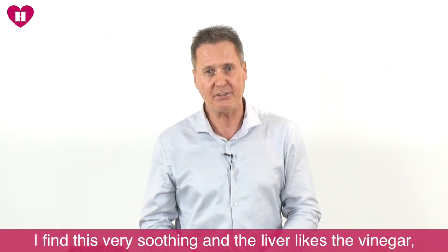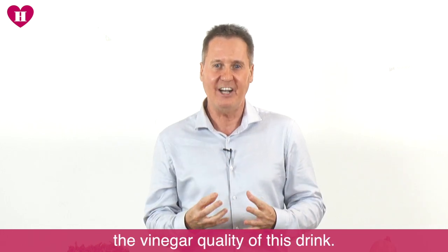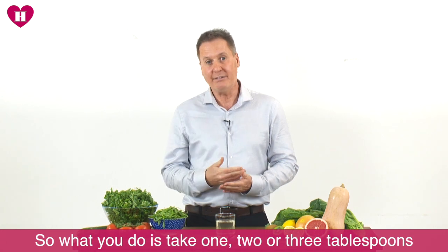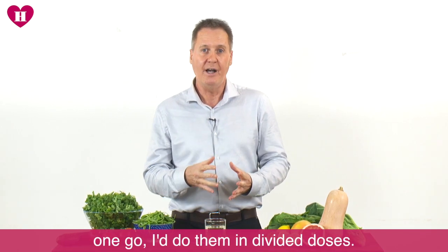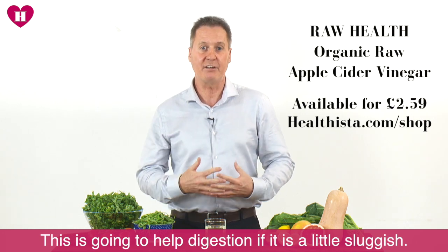I really find this very soothing, and the liver likes the vinegar quality of this drink. What you do is take one, two, or three tablespoons every day — I probably wouldn't do three tablespoons in one go; I do them in divided doses. They're going to help you if your digestion is a little sluggish, therefore helping you with weight management.